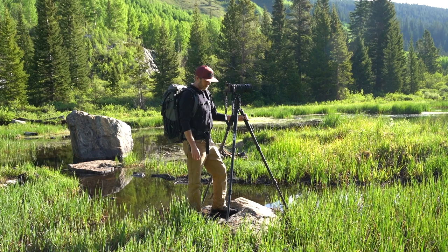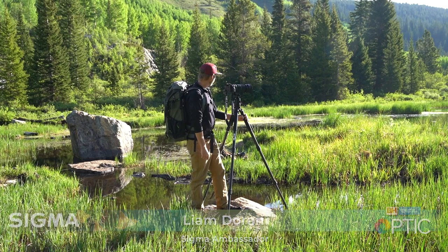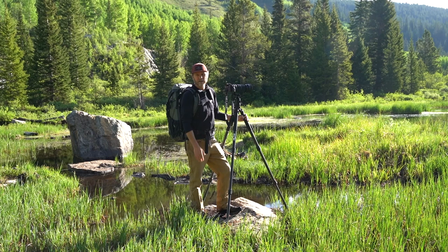Hey, good morning everybody. My name is Liam Duran. Welcome to B&H Optic. I'm out here right now looking for some moose. I haven't found any this morning, but that's all right. Sometimes it's all about just being out here really.